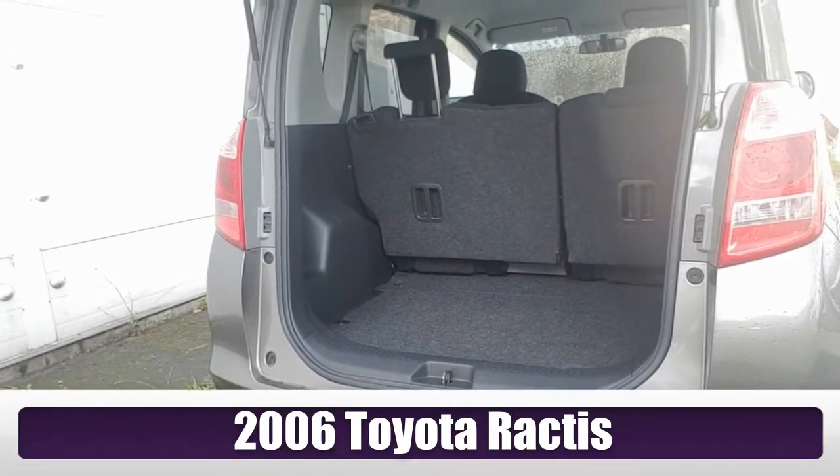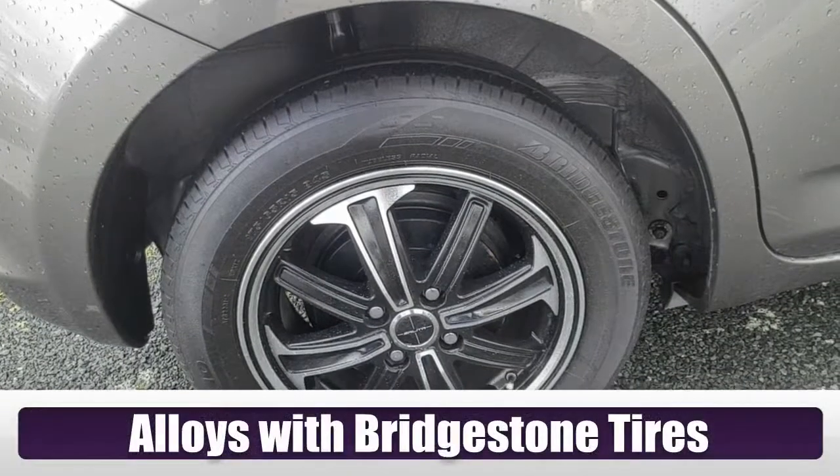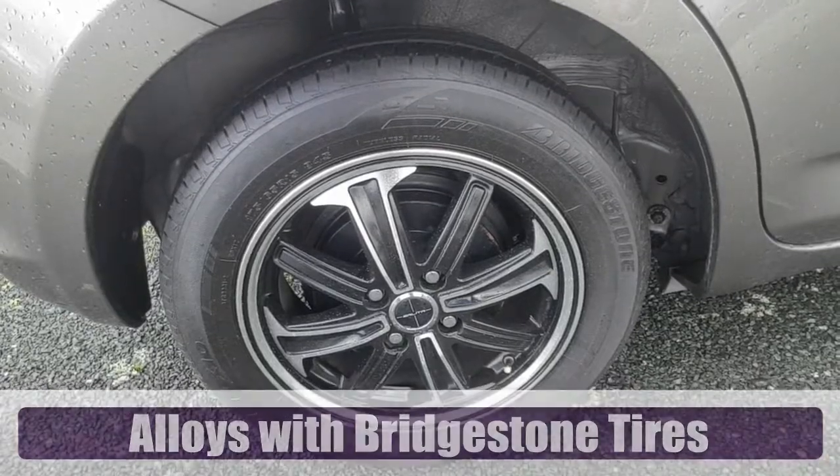It's a small car but it's massive inside. The boot space is just enormous. This one comes with snazzy alloy wheels and Bridgestone tyres all round.